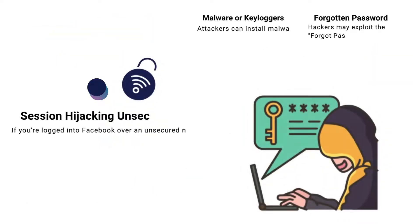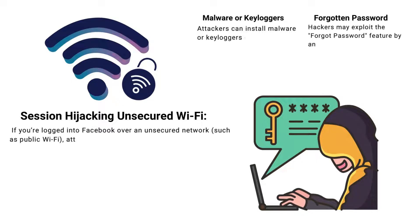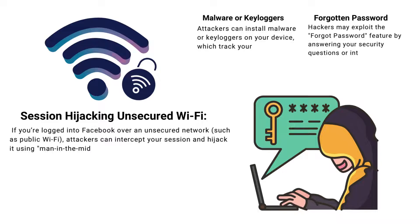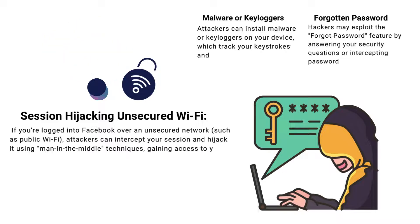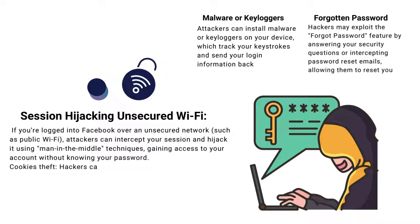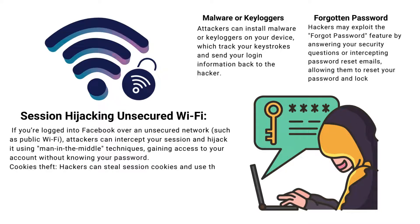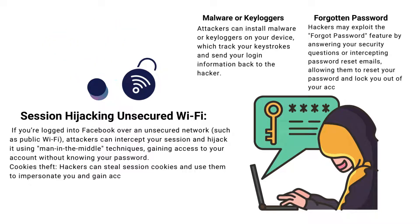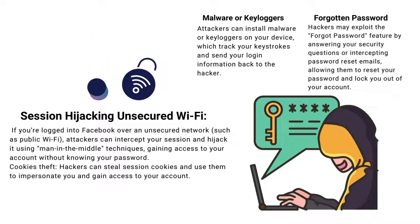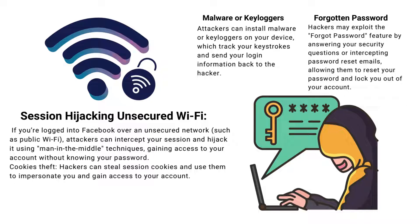If you are logged into Facebook on an unsecure network like public Wi-Fi, attackers can intercept and hijack your session using man-in-the-middle techniques. They can access your account without needing your password. Hackers might also steal session cookies to impersonate you and gain access to your account.